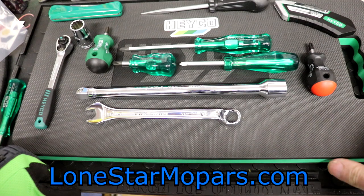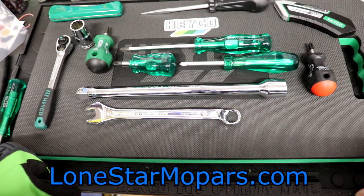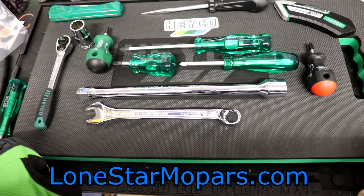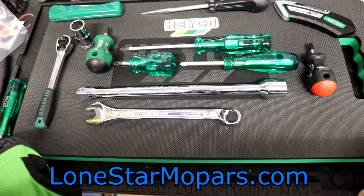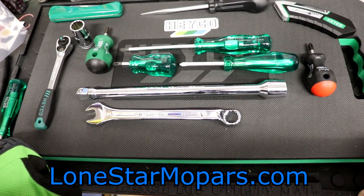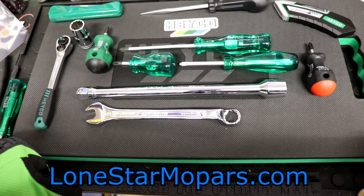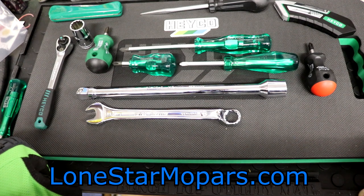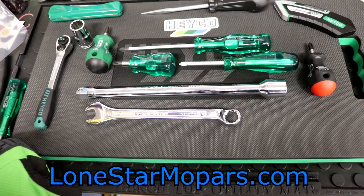If this thing wasn't so weird, this would have been a really fast video by my standards — so my apologies there. Some of you probably enjoy the rants about things. LoneStarMopars.com is the website — you can find us on Facebook, Twitter, and Instagram, all three at LoneStarMopars. Thank you so much for watching. Brand new Heyco stuff is available at KC Tool — if green is your color, definitely want to check it out. Very, very affordable stuff from Heyco. Hope you have yourself a fantastic weekend and a fantastic Christmas as well.